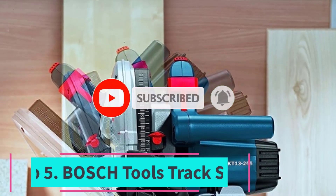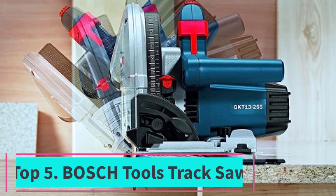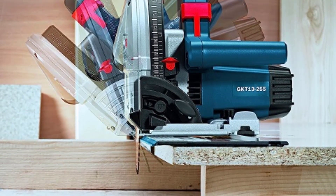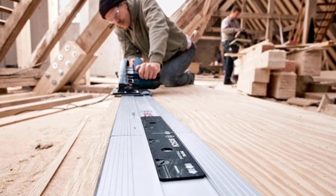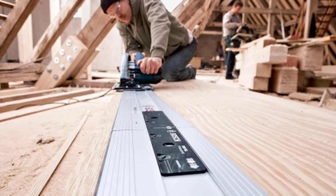Top 5: Bosch Tools Track Saw. Introducing the Bosch Tools Track Saw GKT13-225L, a 6.5-inch precision saw designed to redefine your cutting experience. Crafted with precision in mind, this saw features a plunge action mechanism that ensures smooth and controlled cuts, allowing you to achieve impeccable results every time.